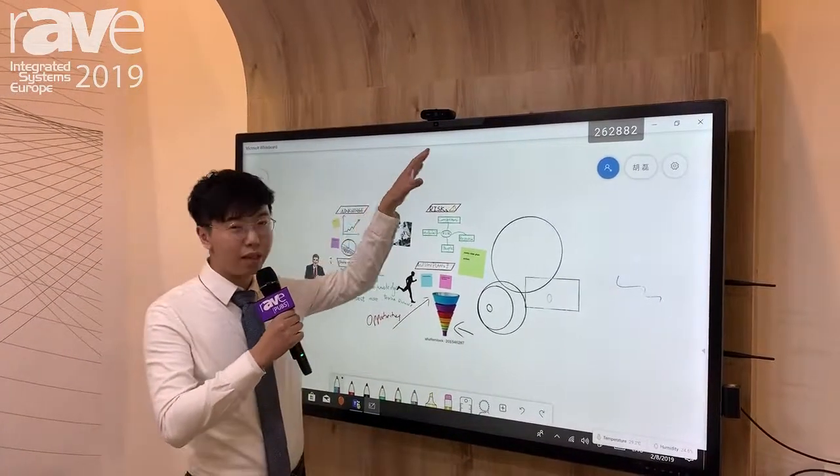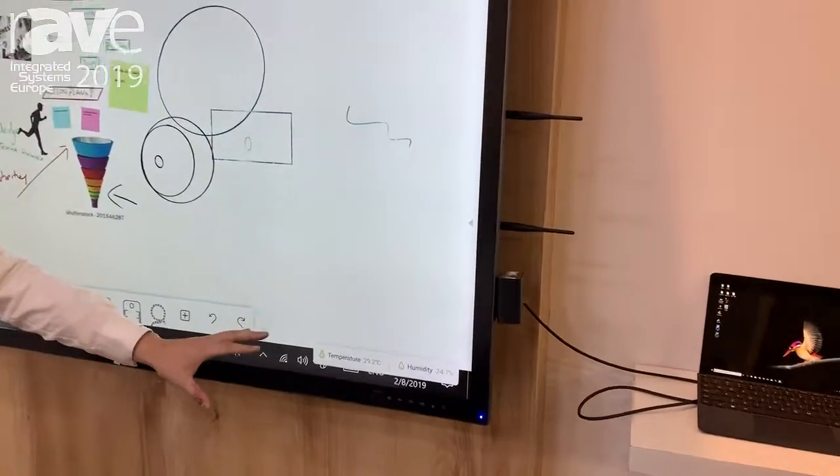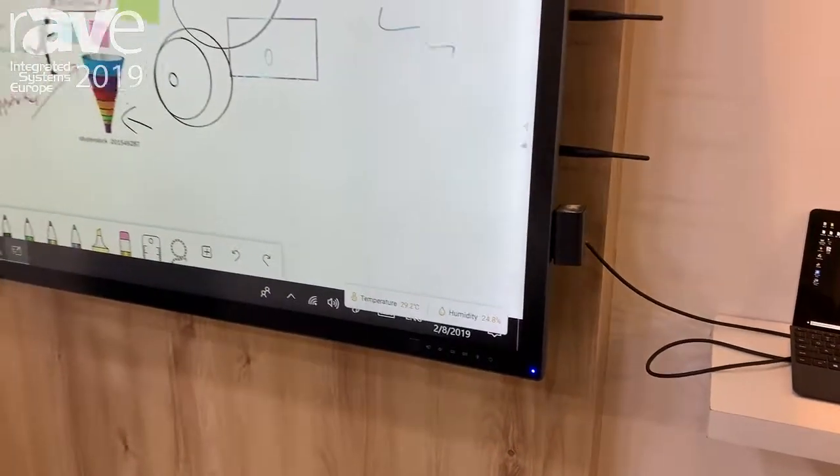One of the new features is integration with environmental sensors, including temperature and humidity sensors. When the environment gets bad, it will alert the attendees to open the window and adjust the environment.